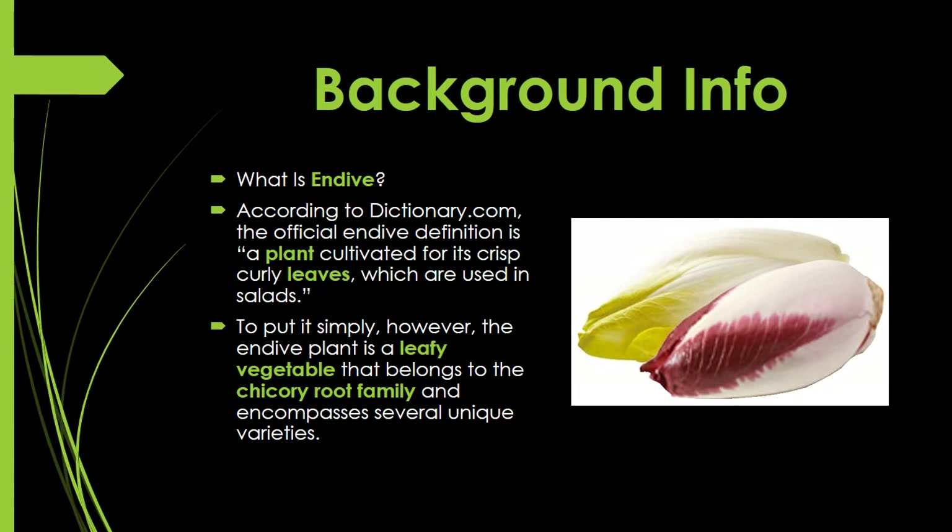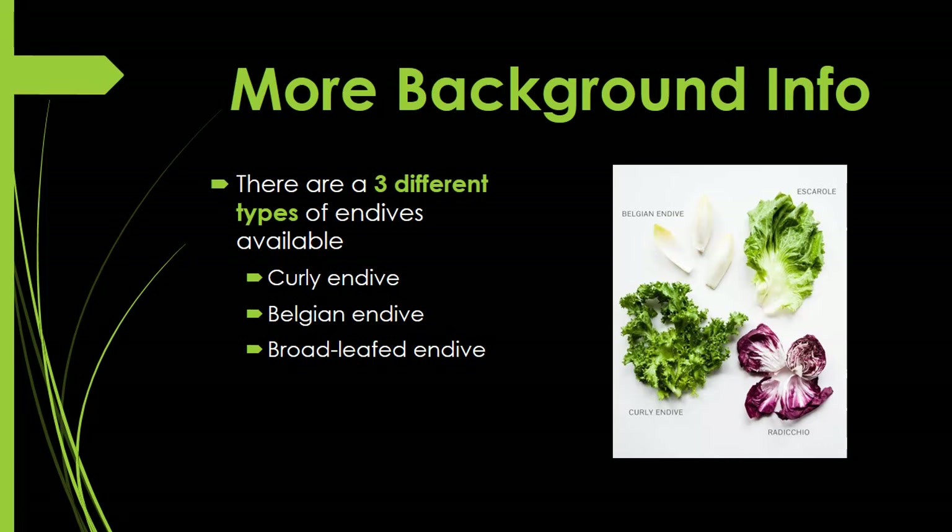There are actually three different types of endive available: curly, Belgian, and broad-leafed. Take a look at the picture — those are a few samples of the different varieties. Even though they all fall under the name endive, they all have different shapes, different sizes, and different colors. Who knew!